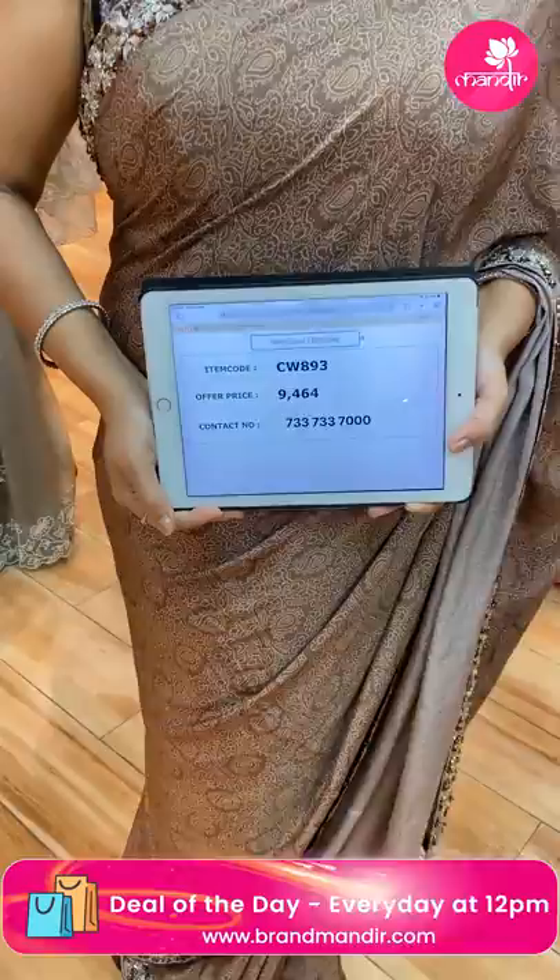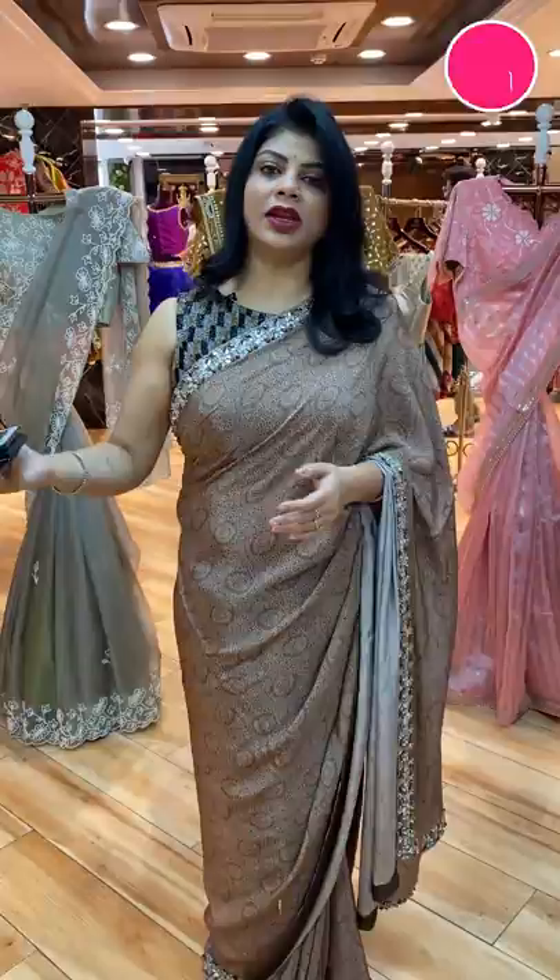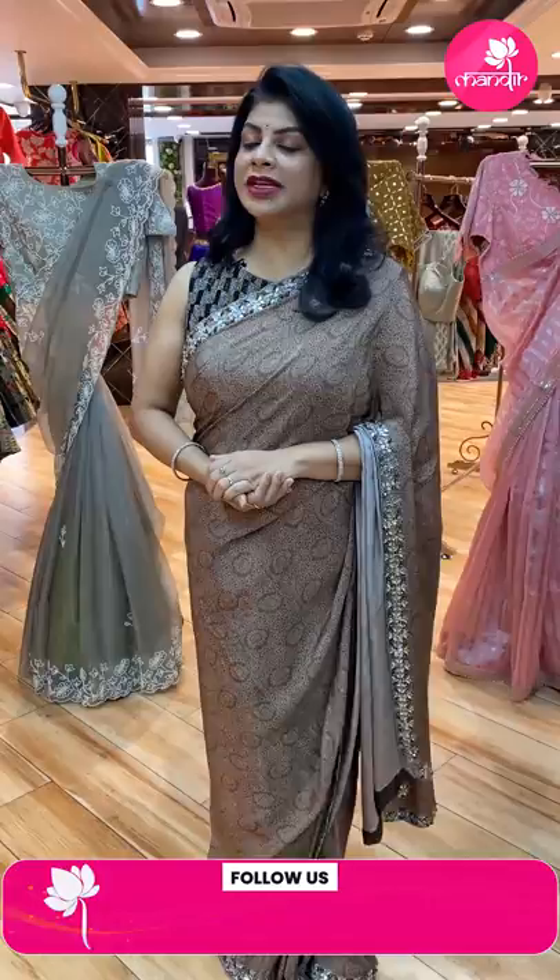To buy this saree, here is the pricing and details. Price: 9,464. CW893 is the code. Take a screenshot and WhatsApp us on 7337337000.